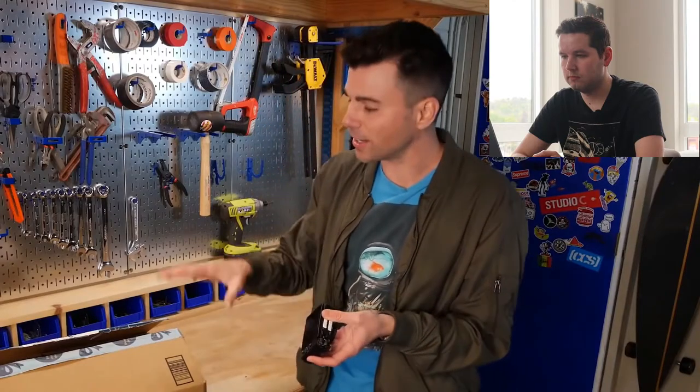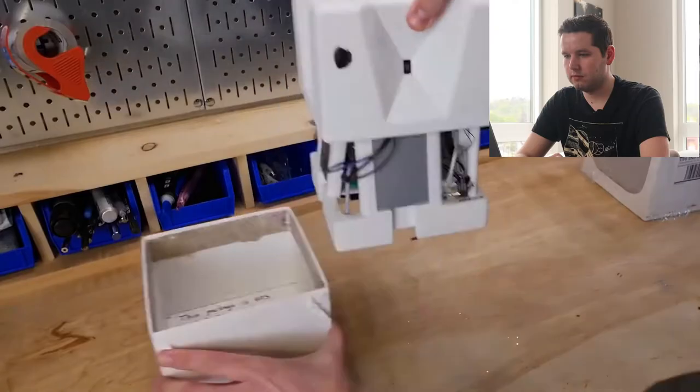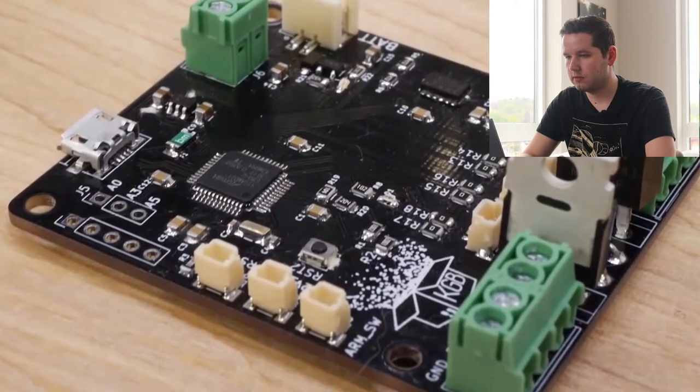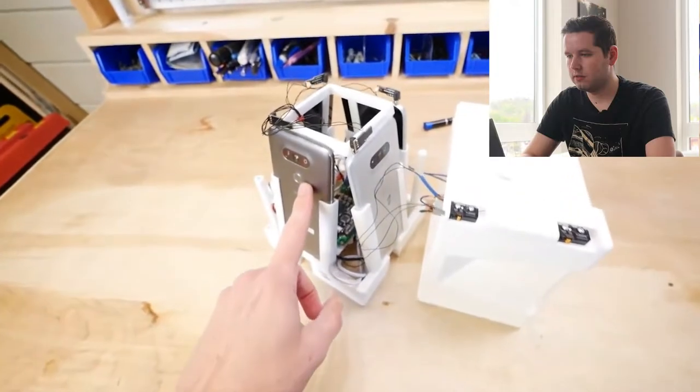He also needed some way to recover the footage in case he never gets the bait package back. After six months and lots of design iterations and testing, here's where they landed. This custom printed circuit board is the brains of the operation — it has a built-in accelerometer, and when it's jostled, it checks the GPS signal to see if it's been moved from the porch, and if so, it sends a signal to all the phones to wake up and start recording. That creates a very power-efficient system, because you don't want cameras running 24/7 — otherwise you're going to run out of battery and memory very quickly.